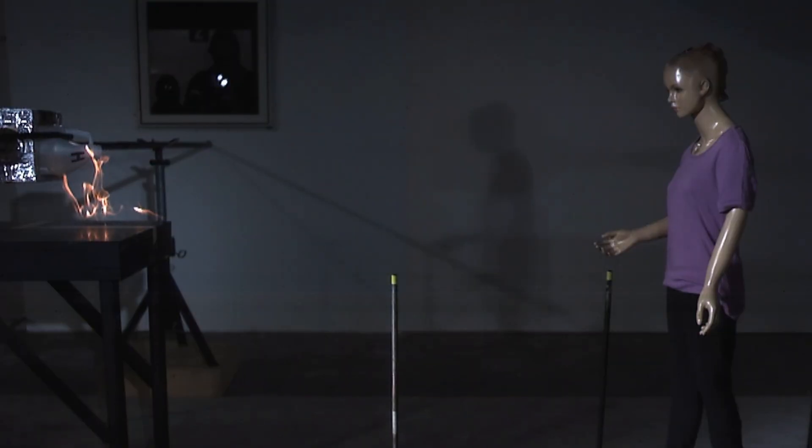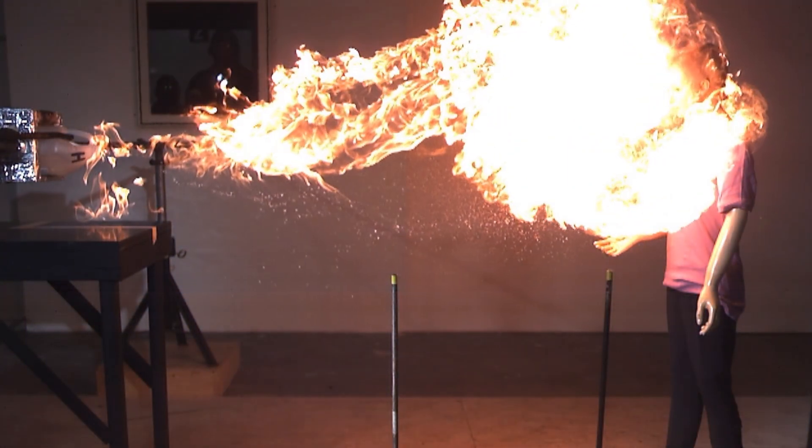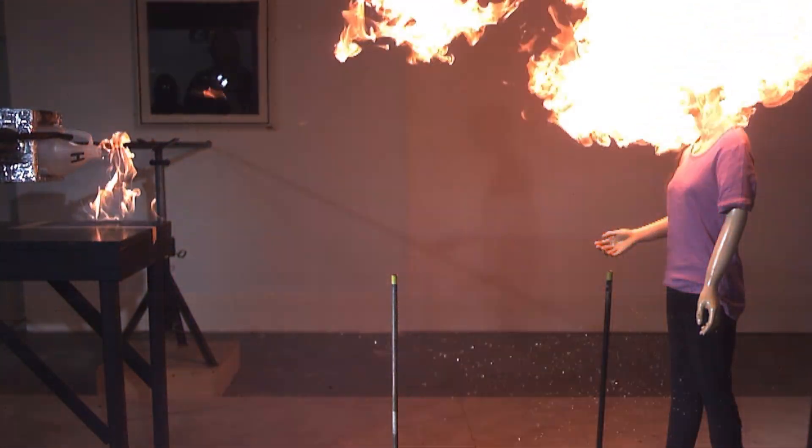But the best thing you can do is not put yourself in this situation in the first place. Just don't mix fire and flammable liquids. Stay safe out there.